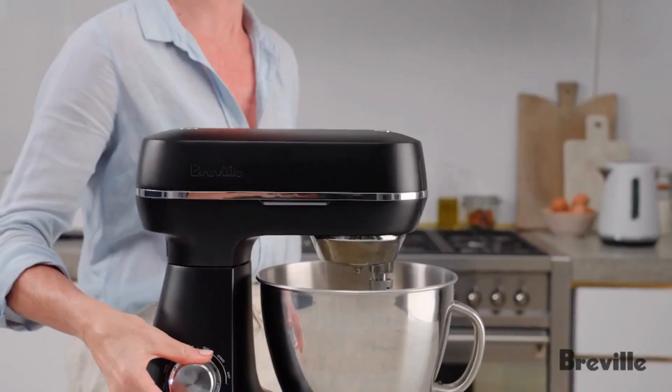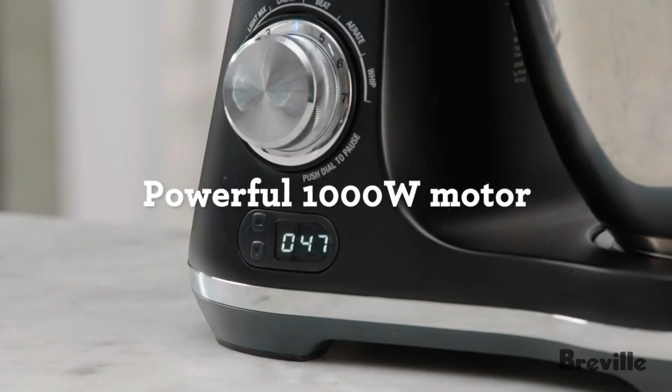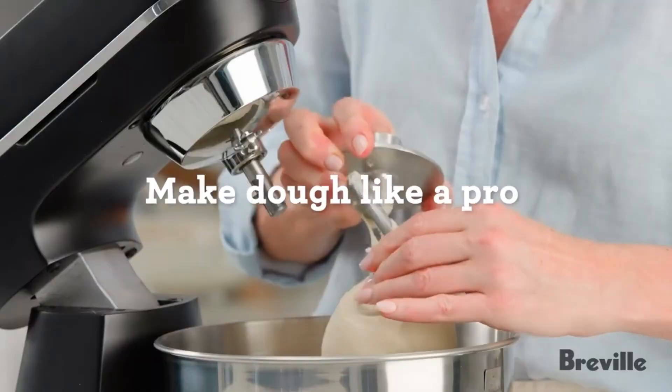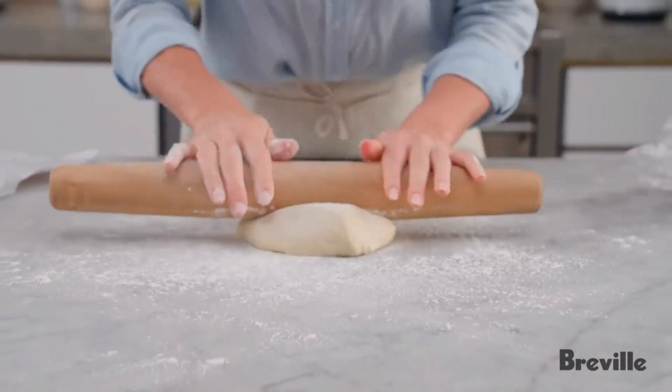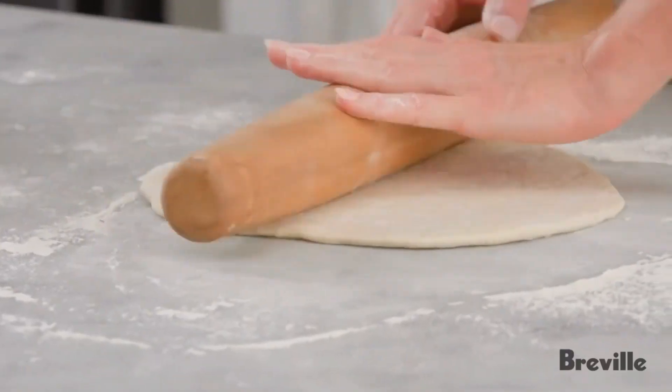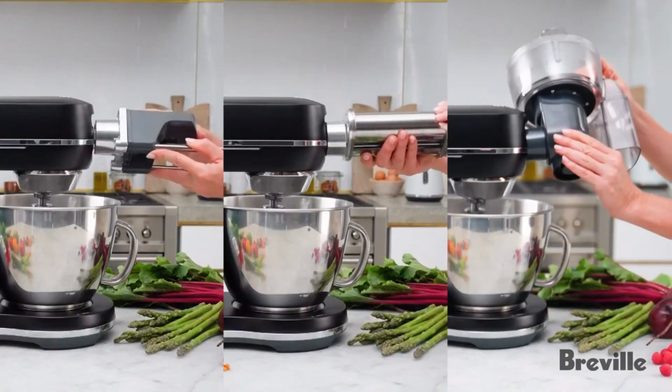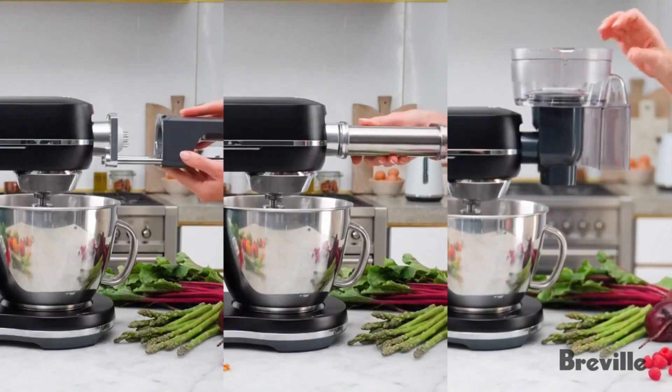During our tests, we found that the Breville Bakery Chef Stand Mixer had no trouble working with different dough types. When making whipped cream, it successfully created stiff peaks in the mixture in just 18 seconds without splattering. And when we used it to make a cookie recipe, it had no trouble beating all the ingredients into a consistent dough in just one minute.